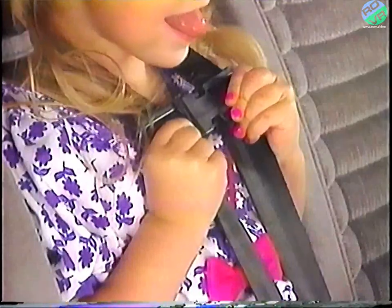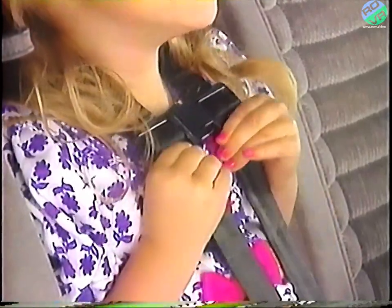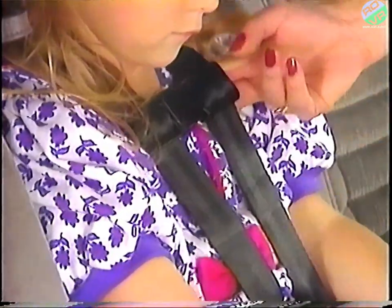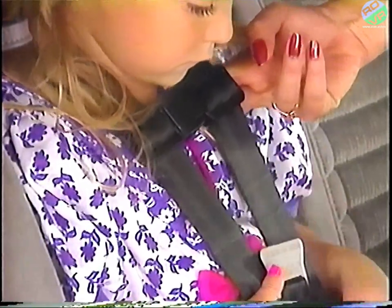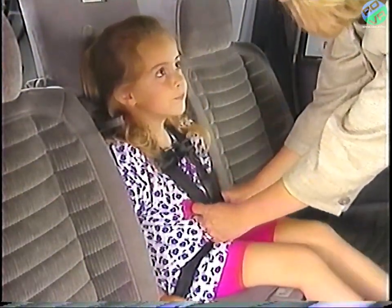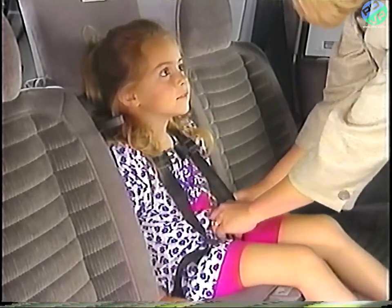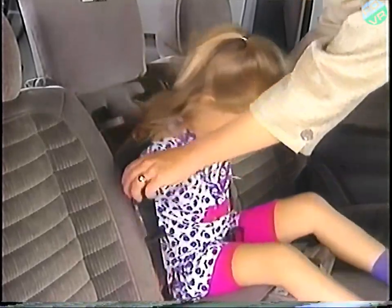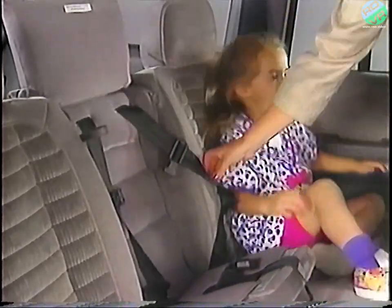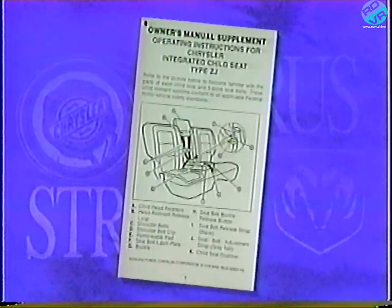Then pull the gray tabbed belt firmly until the shoulder belts are tight against the child's shoulders. You shouldn't be able to fit more than two fingers between the shoulder belts and the child's chest. To release the restraint system, separate the halves of the shoulder belt clip, then push the red release button in the buckle. Push the shoulder belts to the side and remove the child from the seat. For more detailed information, please refer to the owner's manual supplement for the Chrysler Integrated Child Seat.